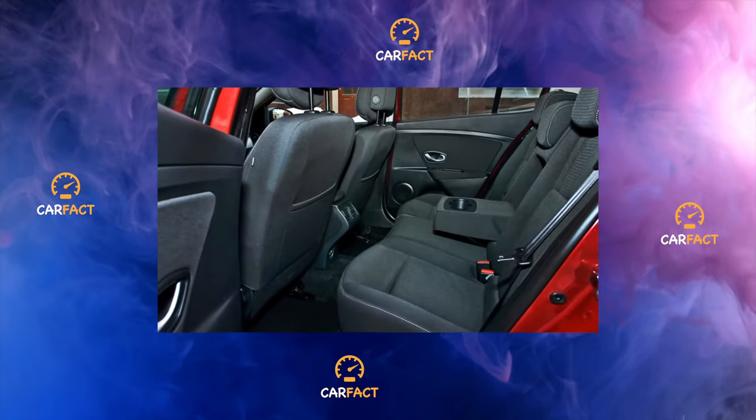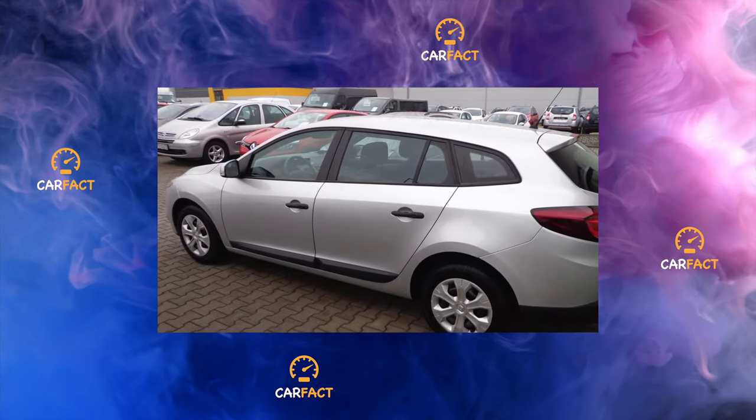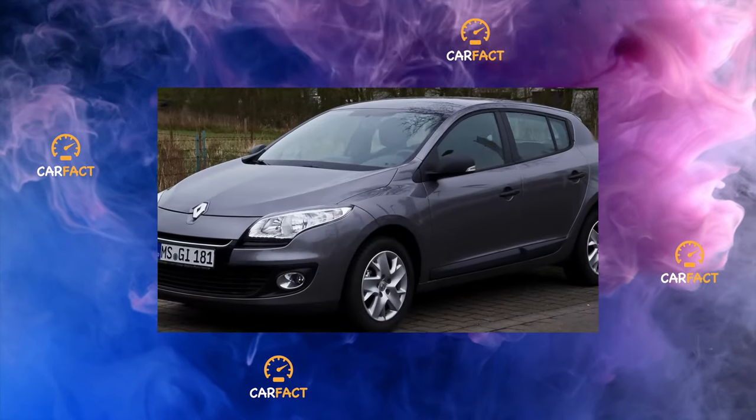As for cargo capacity, the luggage compartment is a decent 524 liters. With the rear seats folded down, a flat surface will form, and the resulting van will accommodate up to 1,600 liters of luggage.